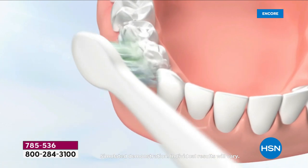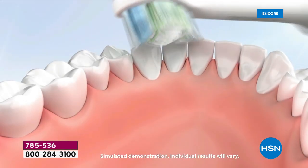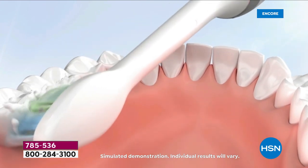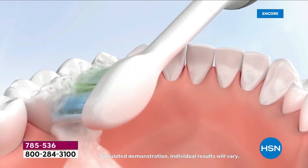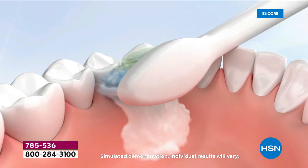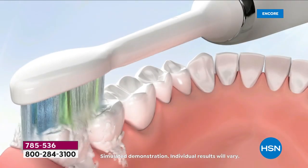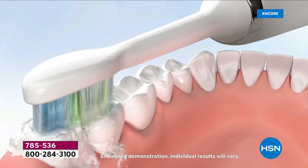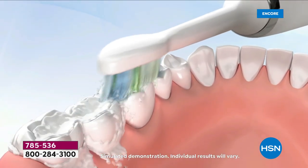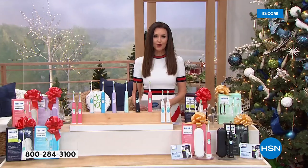The reason dentists and dental hygienists recommend this number one is because you're getting 62,000 brush movements every single minute. This is designed with technology that not only cleans your teeth significantly better than your manual toothbrush, but also actually forces some of that clean down into the gums and in between the teeth. You have to floss less and you're getting a better, much better clean for your oral health.